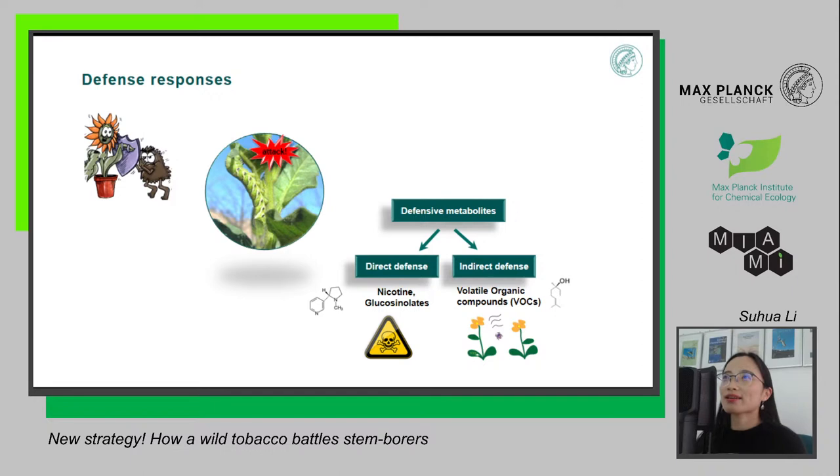Let's go back to the very beginning of this process. After the plant gets attacked, what kind of signal does it produce to start making the chemical compounds? Scientists found that plant hormones play an essential role here. A plant hormone called jasmonic acid — the levels of this hormone get much higher when plants are attacked by herbivores, and then this hormone triggers the signal transduction, and the plants start to produce all these defensive compounds.